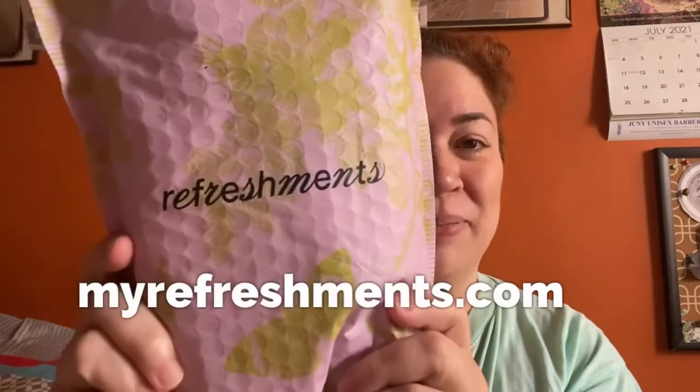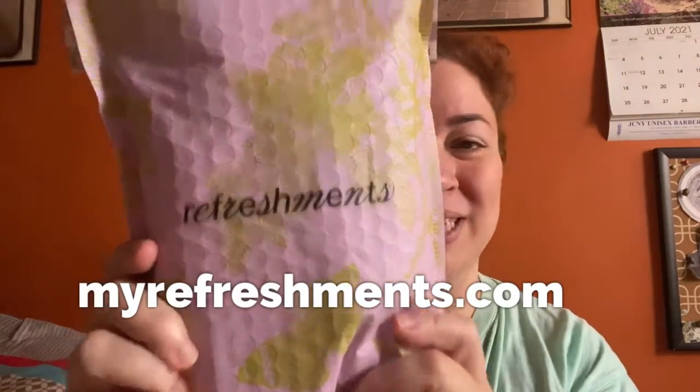Hi, I'm Dawn Michelle and this is Makeup Breakup Blog. Today I'm going to be reviewing the latest from Ipsy's My Refreshments. I decided to check out some other things that they had in their line because it's starting to expand their line a bit, so I figured why not.